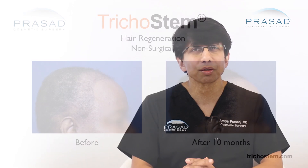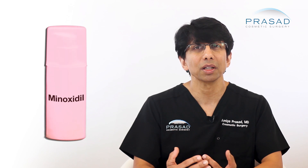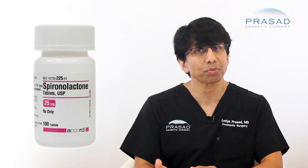Prior to Trichostem Hair Regeneration, the treatment for female pattern hair loss was limited mostly to the topical application of minoxidil as well as some antiandrogen drugs like spironolactone.